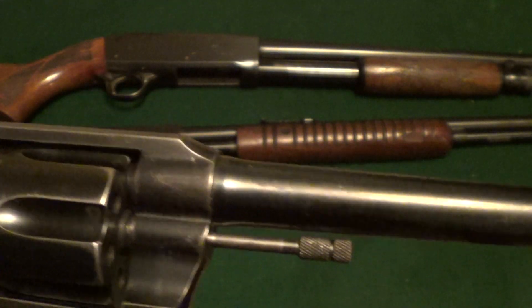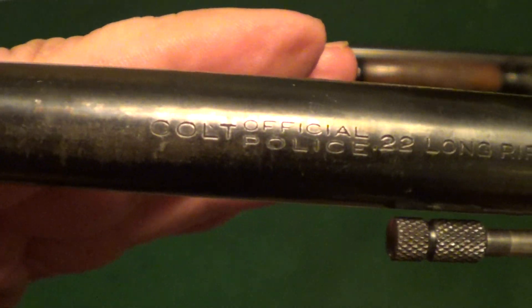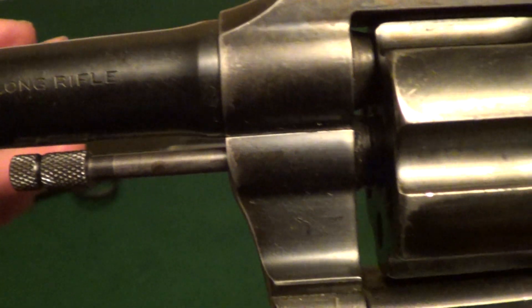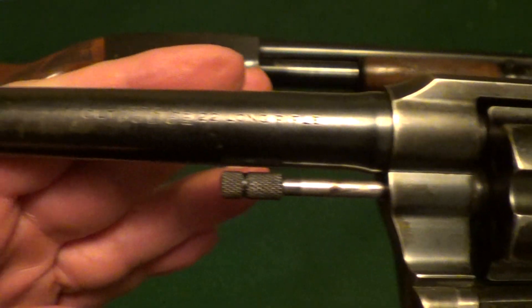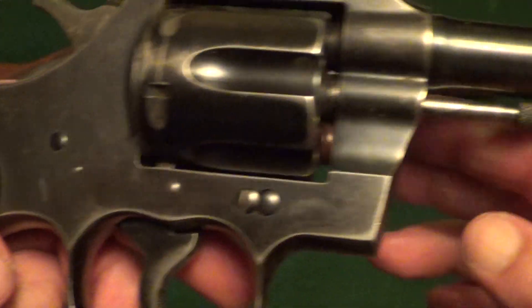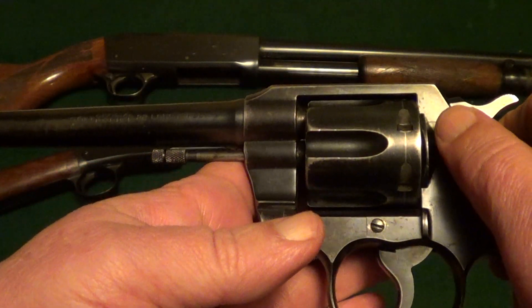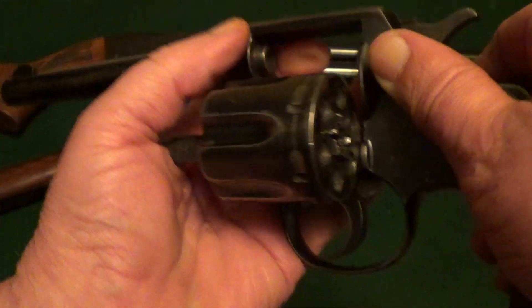This one is not terribly unusual but a little bit. This is a Colt Official Police in 22 long rifle, and I believe this one was pre-World War II — I forget the exact year of manufacture. The Official Police was made in a number of different calibers: 22 long rifle, 32-20, 41 Colt — but the vast majority of them were made in 38 Special.